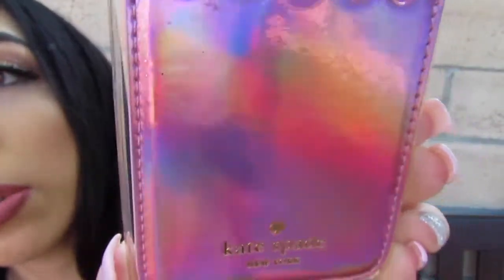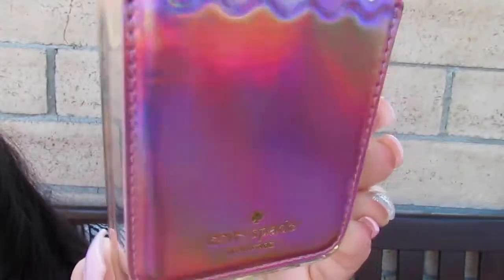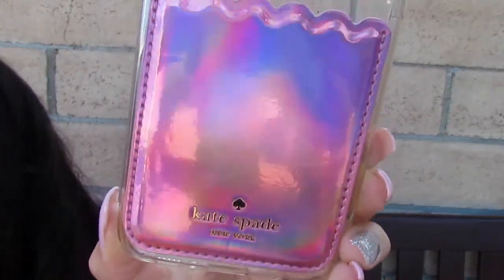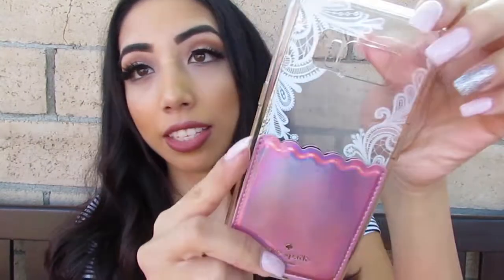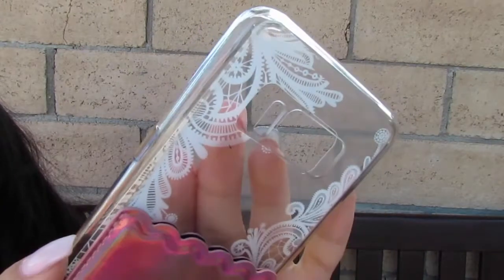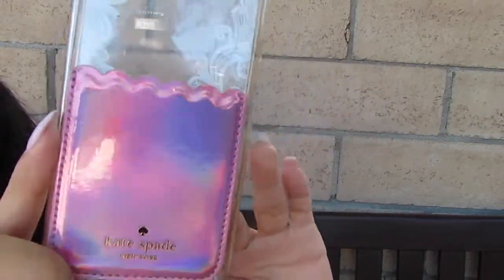I also have this little card holder thing — it's by Kate Spade and it's holographic, rainbow holographic Kate Spade. I put it on this clear case and it's really really cute. You can switch out the images — just put it like this. I usually put in this white one. There are different ones you can switch out, and I do have another clear case just for switching out images.